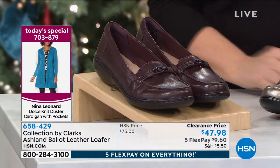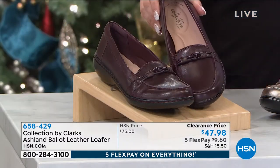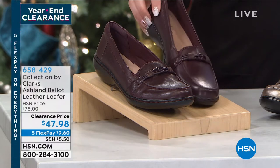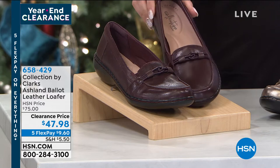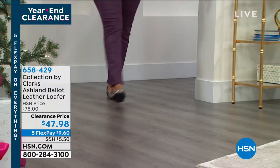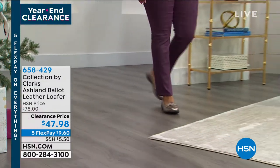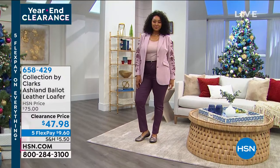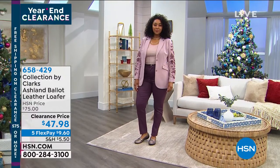This one is so universal. Our headquarters are in Street, England, but now we've really come to the Americas to bring you all these amazing new styles, while still keeping true to comfort, which is in our DNA. We started as a slipper company back in 1825, and we have come so far, especially with this one, the Ashland Ballet.